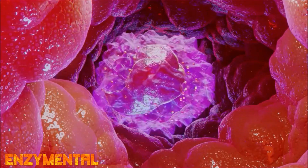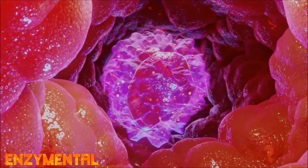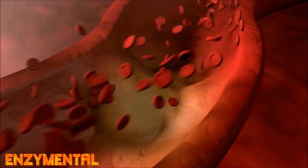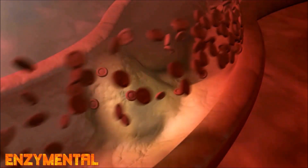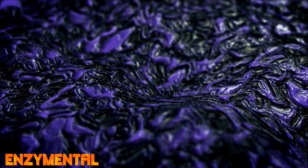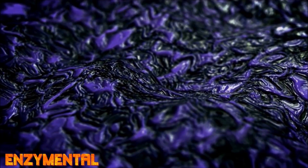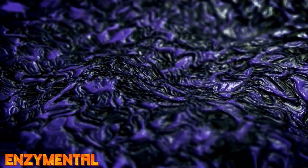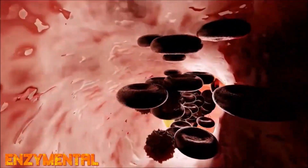The body responds to the arterial plaque by sending immune cells called monocytes to the wall surface, which then release a flood of enzymes to destroy the plaque. At the same time, cytokines are released that increase inflammation even more, and this leads to the development of soft plaque, which is made of metabolic debris, oxidized LDL cholesterol, and decaying waste material from dead cells. This waste material, and the metabolic enzymes that respond to it, can weaken the arterial wall and rupture the soft plaque, which can easily lead to a blood clot.